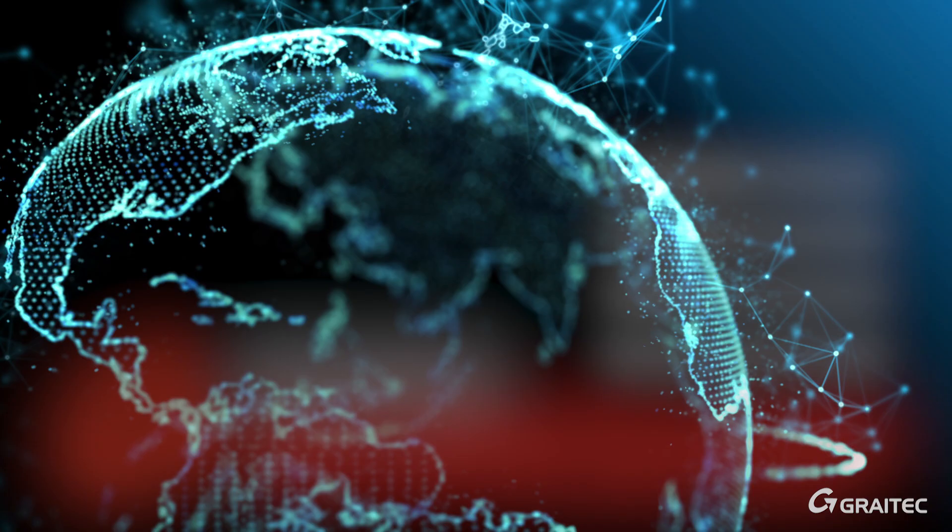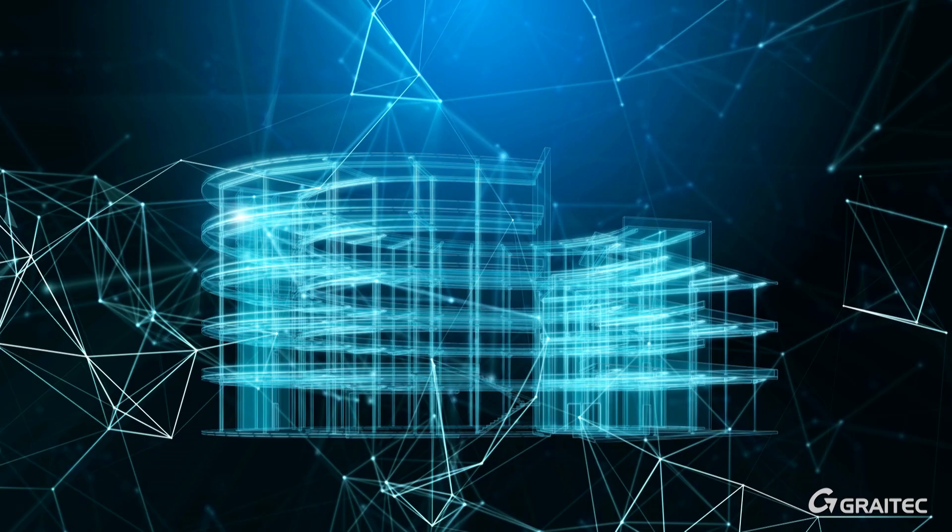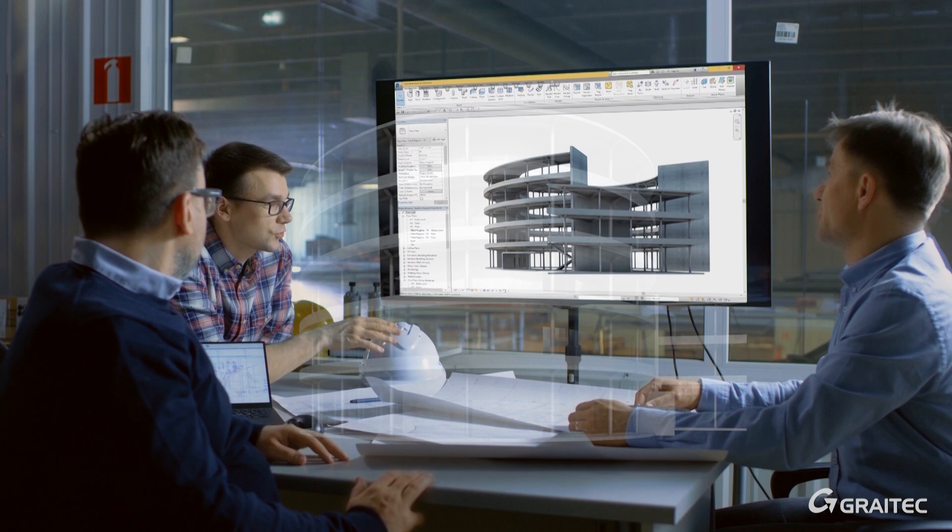In the construction space, everything we do is BIM-centric. As one of the largest Autodesk partners in the world, most of our technologies are complementing the Autodesk ecosystem.